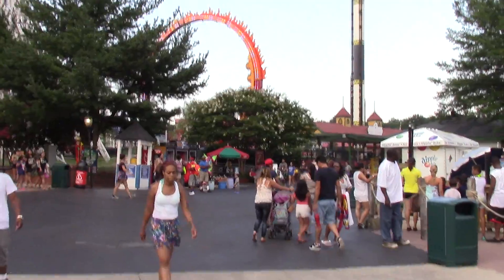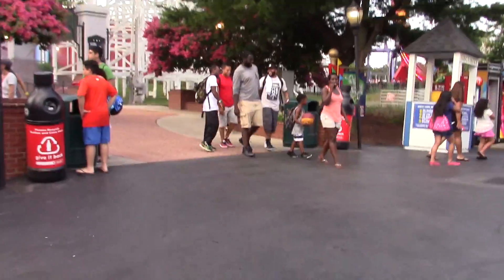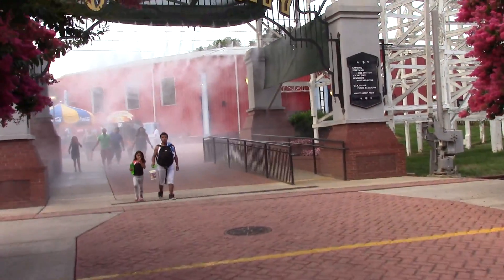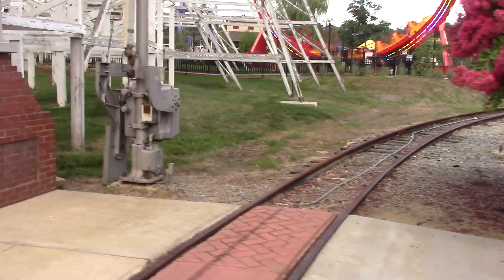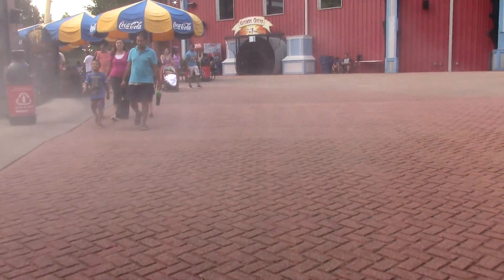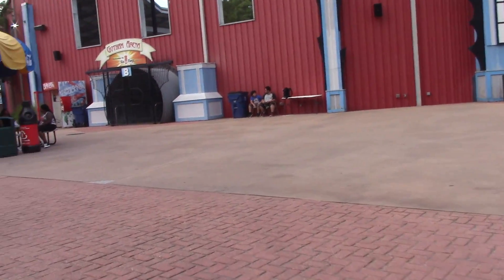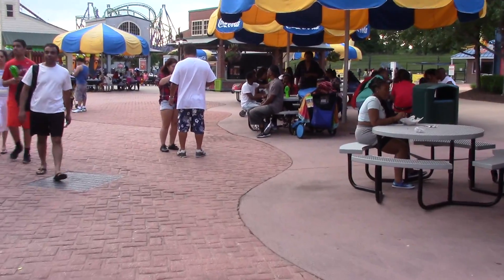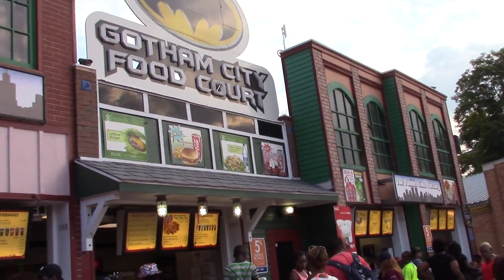Over there is Bourbon Street Fireball, but we're going to hit up that attraction later, because right now we're heading into Gotham City. There's your entrance to Gotham City — you pass over some railroad tracks to get there. We've got some stores right here like the Gotham City food court.